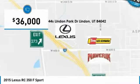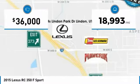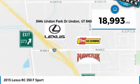It is priced below $40,000, and has less than 20,000 miles. Here are some of this vehicle's great options.